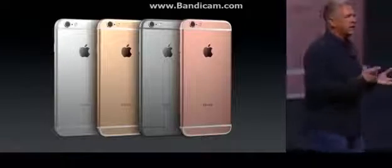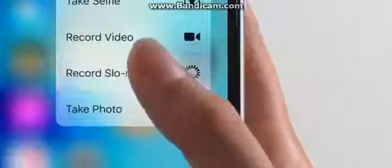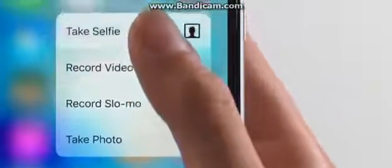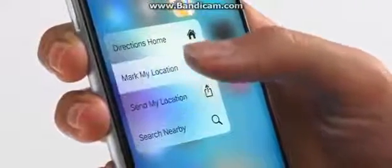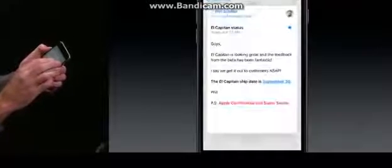The new iPhone 6s comes in four metal finishes: silver, gold, and space grey. 3D Touch works on the home screen, giving you shortcuts to the things you do frequently. It also works inside applications themselves, so now you can just apply just a little bit of pressure and dive right in.